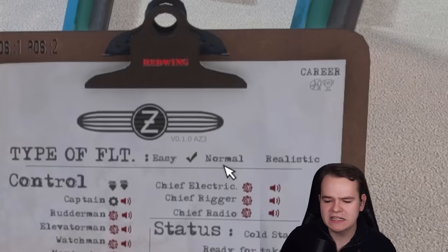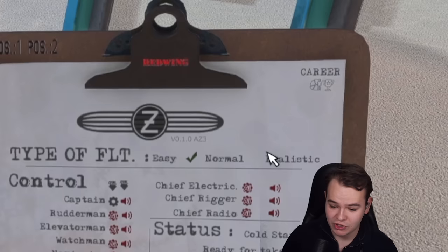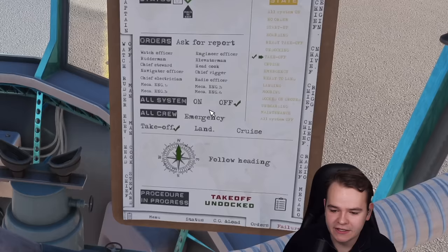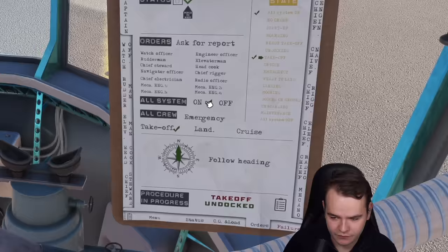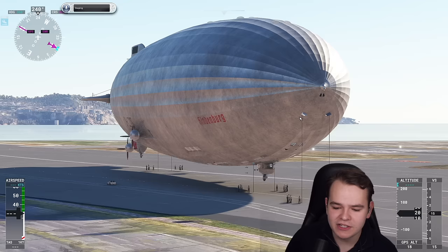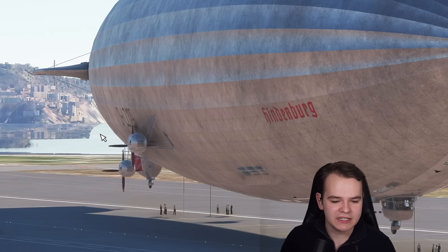Now there are three different modes we can select: easy, normal, and realistic. I really don't want to go into realistic flying because this is just so crazy. We can order the engines to turn on — all systems on, getting started please. So that these Daimler propeller engines turn on so that we can actually go somewhere quickly.